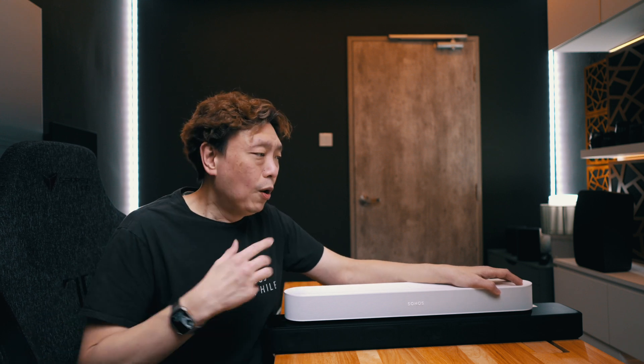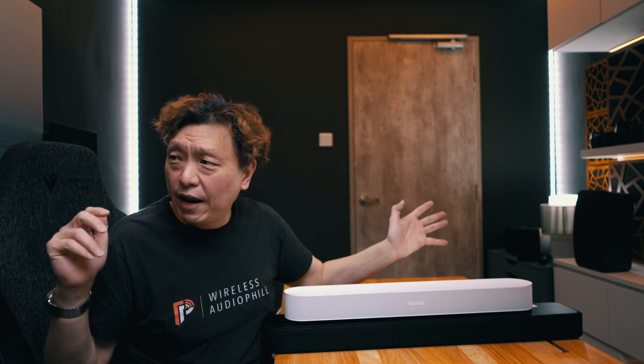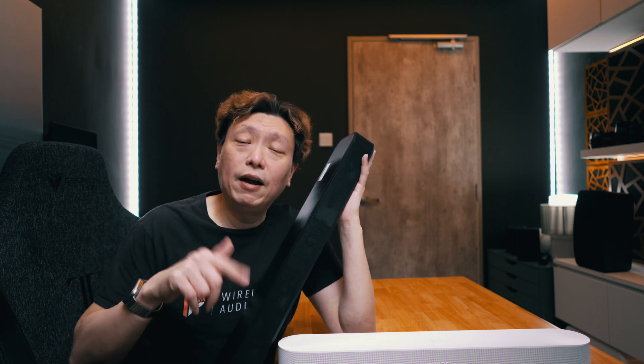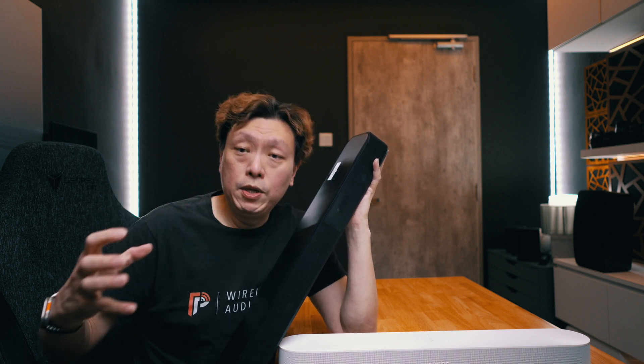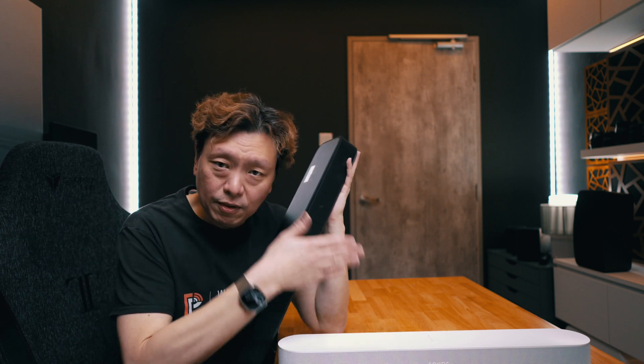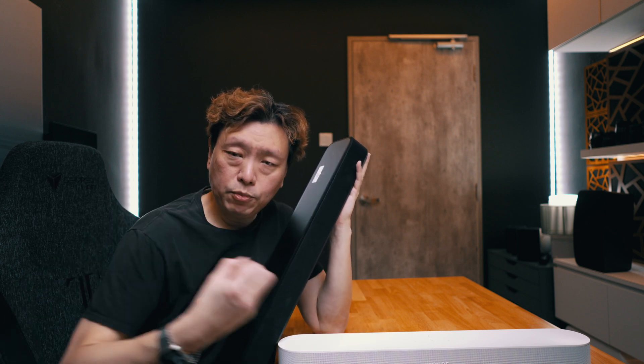Where the Sonos will truly shine is in expandability — you can add the Sub Mini, the Sub Gen 3, or a variety of surround speakers including the new Era 100, Era 300, the older Sonos One, Sonos Play:1, IKEA Symfonisk bookshelf, and even picture frames. So many speakers can be added to the Sonos Beam Gen 2. Whereas the HT-S2000 will only take the RS-3 or RS-5, which aren't able to be used as independent stereo speakers. The flexibility and ecosystem goes to the Sonos.